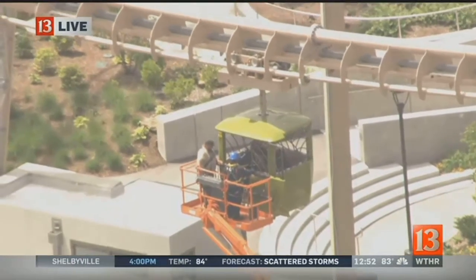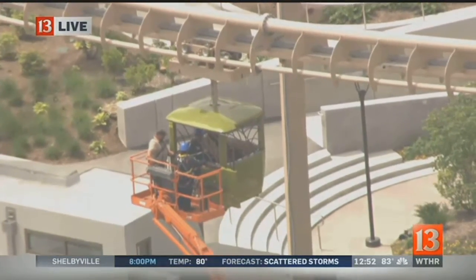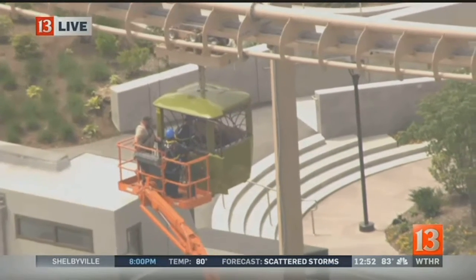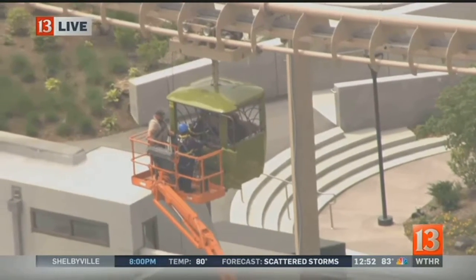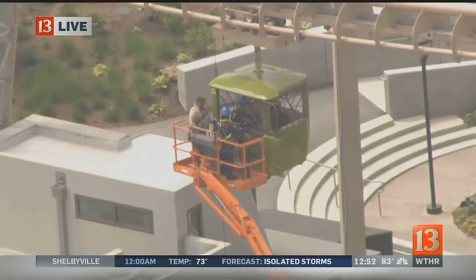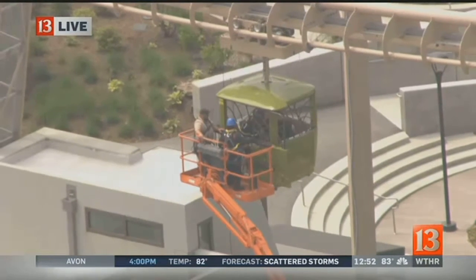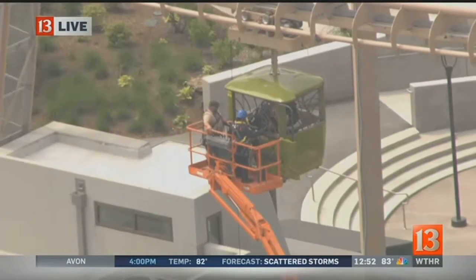It's an eight-minute ride that typically gives you a nice perspective of the orangutan center that was recently built out there. But today, there's a malfunction with the gondola, and that has triggered this emergency response — firefighters and other crews trying to get these guests who are stuck up in the air down safely.